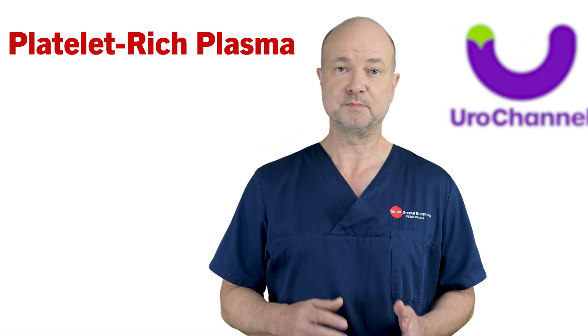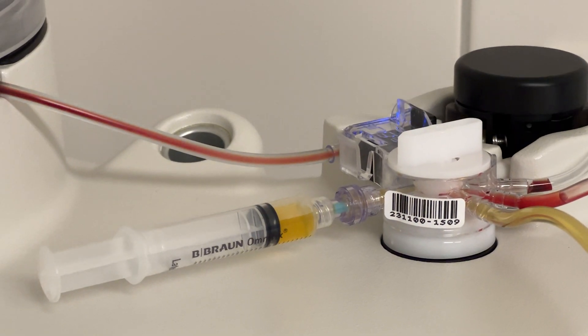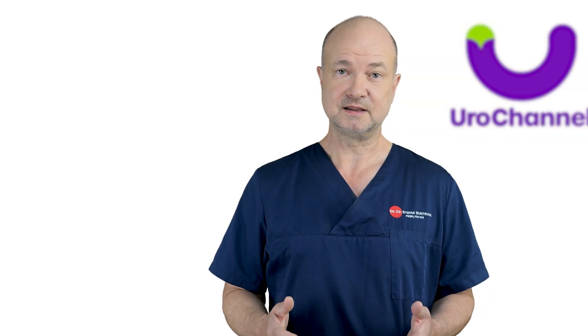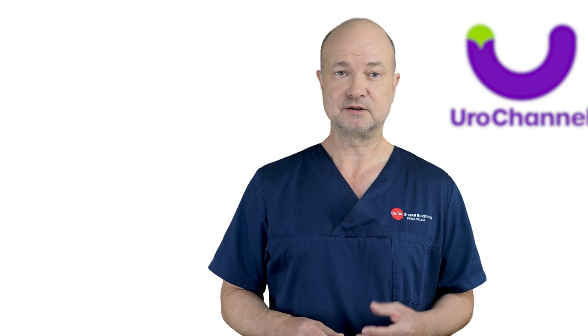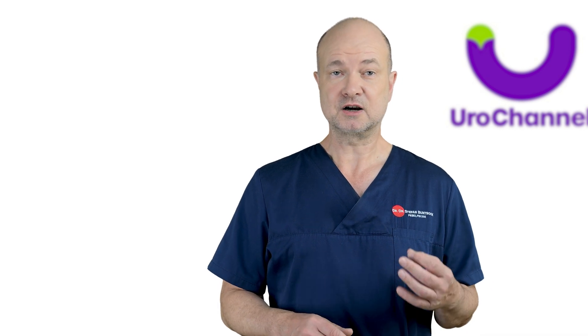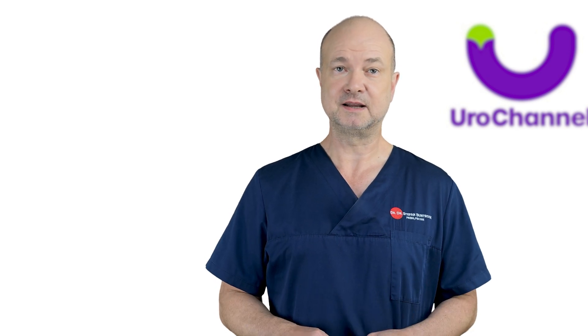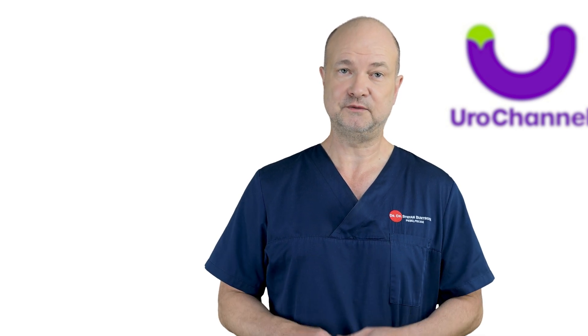Platelet-rich plasma, or PRP, is derived from the patient's own blood. Platelets are concentrated by special centrifugation and re-injected into the body — more specifically, into the plaque within the penis. The anti-inflammatory properties of PRP are ideal for wound healing and tissue repair, thus plaque reduction. However, PRP is a newer treatment and, while promising, it still lacks large-scale randomized trials to confirm its full efficacy.